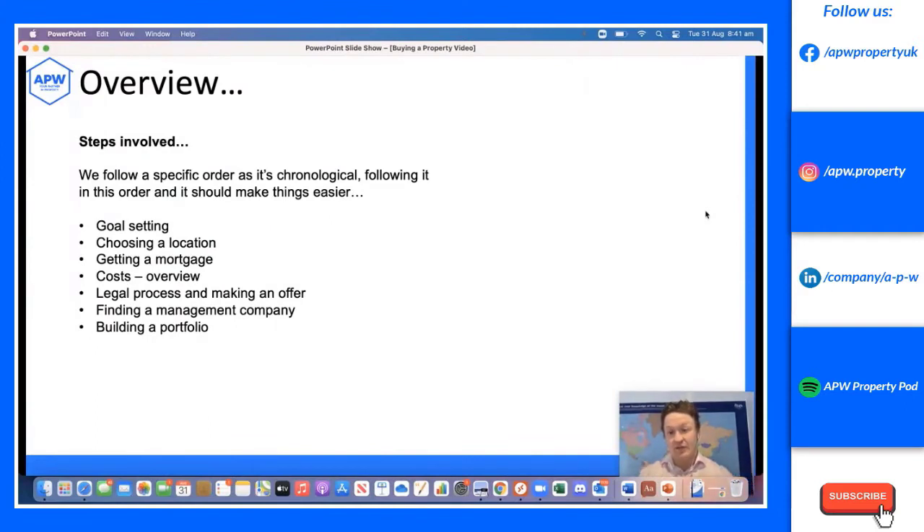These are the steps we've broken it down into. Follow them in chronological order and you shouldn't go far wrong. We'll cover goal setting, choosing a location, getting a mortgage, the power of leverage, the basic costs, the legal process and making an offer — known as conveyancing — finding a management company, and then building a property portfolio long term.